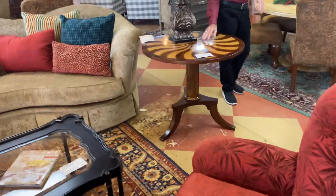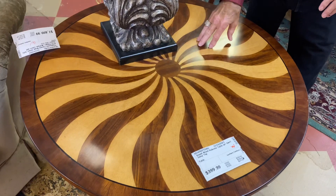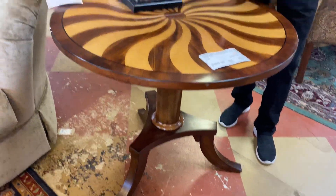This beautiful table came in this week with the inlaid swirled wood top on it — very, very unique. $399.99. It's a pedestal table. You can use it between two chairs or, as I've done here, beside a sofa.